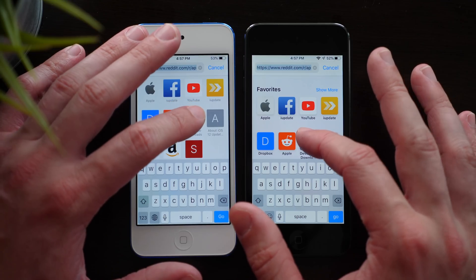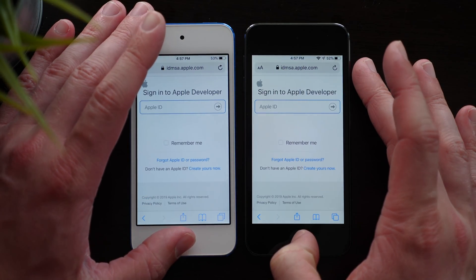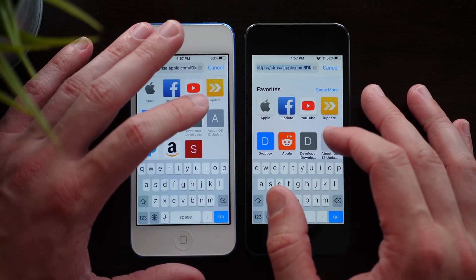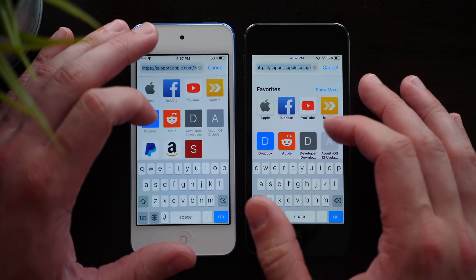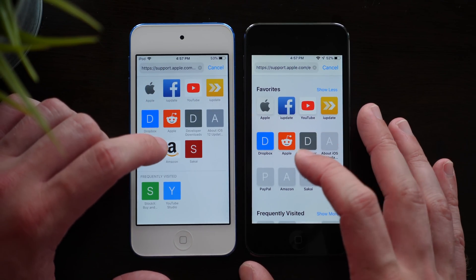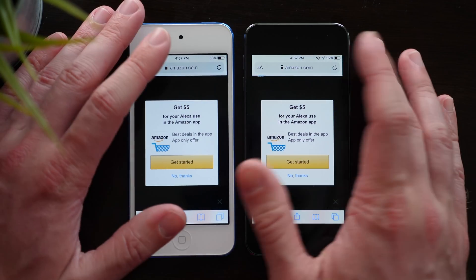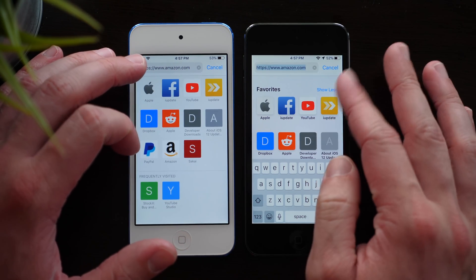Next up, let's try Apple's developer downloads site — both going to ask you to sign in, roughly the same, maybe a hair faster on iOS 13. Random About page on Apple's site — identical when it was just text. Let's go to Amazon — already tried the app, but kind of hard to call a winner here in the browser. Again, it was roughly the same — which you're going to notice is a very common trend.